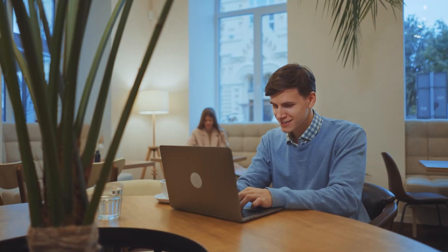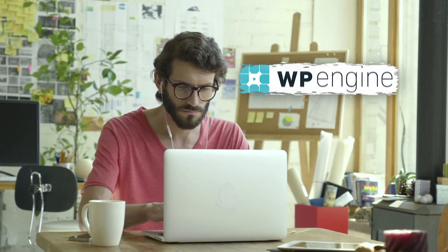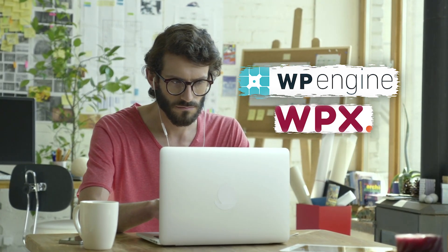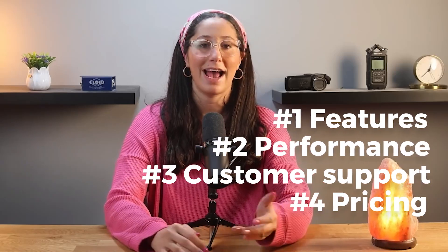Hey everyone, welcome back to the channel. In today's video, I'll break down everything you need to know about both WP Engine and WPX Hosting. We'll look at what each one offers and how they compare in terms of features, performance, customer support, and pricing. By the end of this video, you'll have a clear idea of which hosting platform is the right fit for your website.